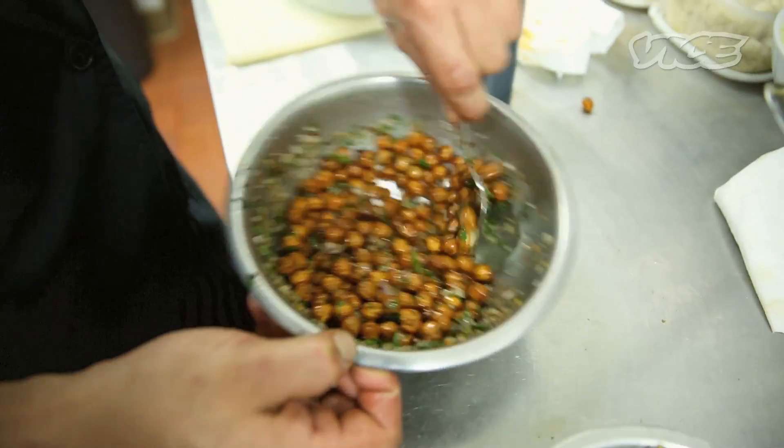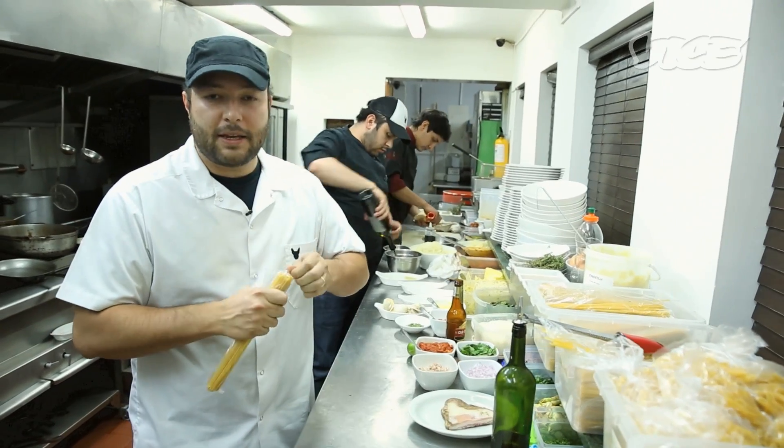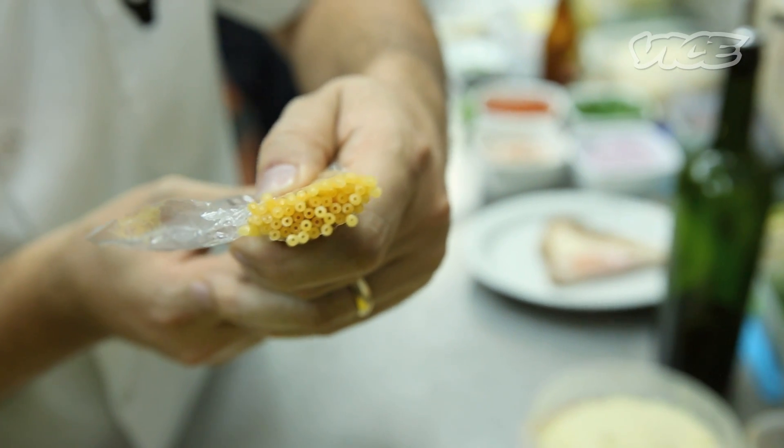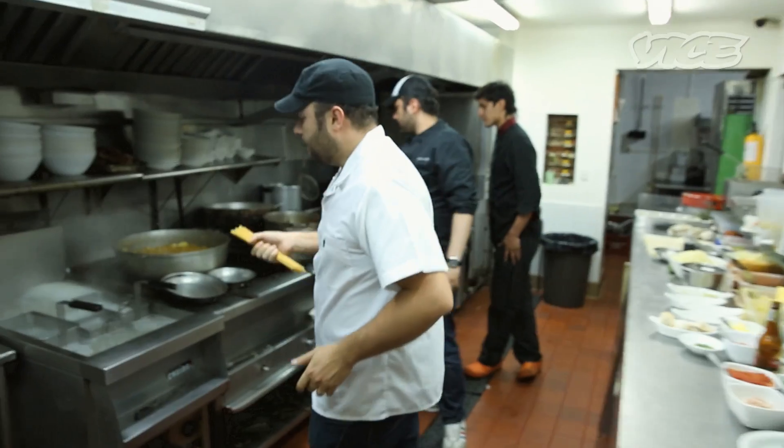Now we're going to go ahead and make our bucatini amatriciana. This is bucatini — a very special type of pasta that has a little hole in it. Traditionally, they say that the sauce goes into the holes and it just makes for a really more delicious dish.